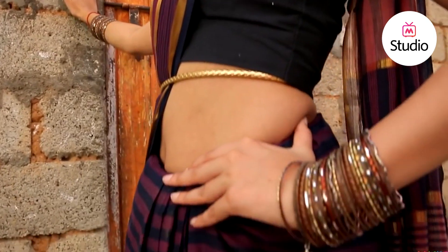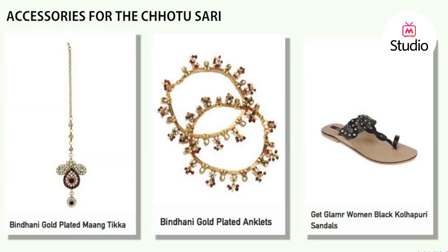You can style it by adding stacked anklets. A pair of Kolhapuris adds to the rustic effect.